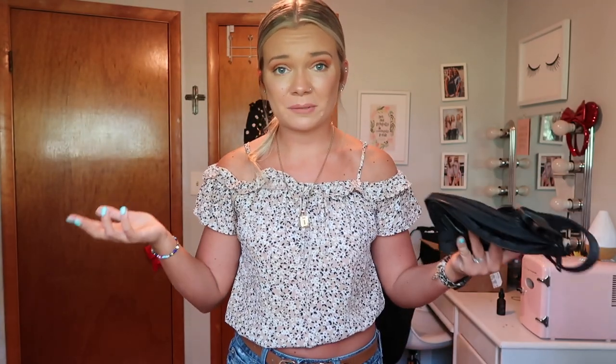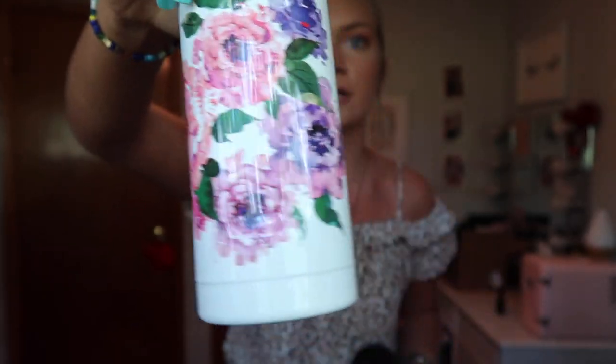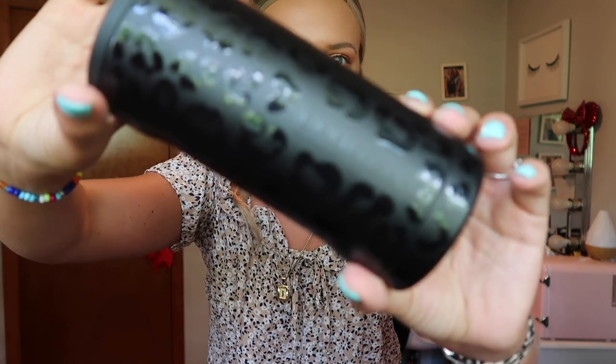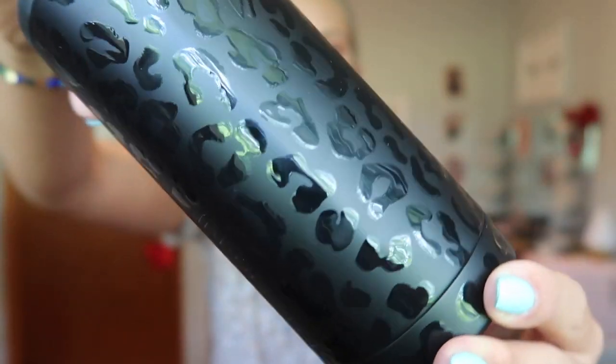I'm also bringing my Lululemon fanny pack in case I don't want to bring my purse somewhere. Next, I'm bringing my roommies — I have this one, I think it's the shade Panty or something like that, I'll link it below. And then this is Onyx Leopard — a black leopard print — so cute. I'm bringing both of these with me.